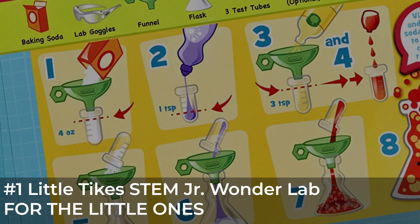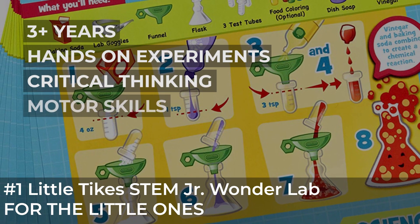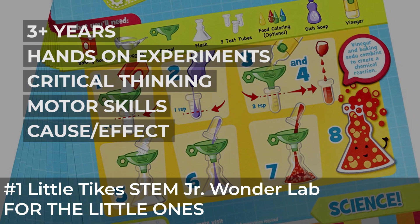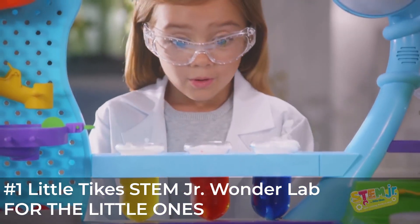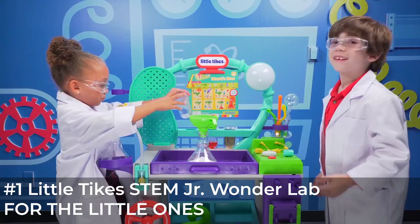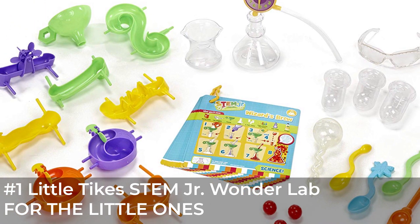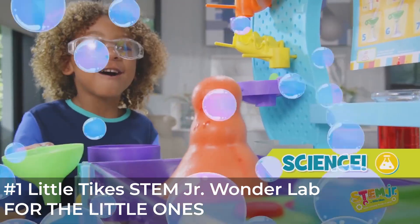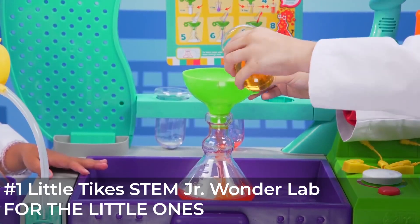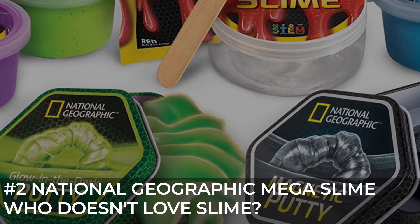First on our list is the Little Tikes STEM Junior Wonder Lab. This STEM station is perfect for toddlers up to six years old or even more. Some experiments will need adult help, but older kids can do most by themselves. They can do more than 20 different hands-on experiments using common household ingredients, following printed instruction cards. It has 20 lab accessories so you don't need anything else, and the lab tray is removable for easy cleanup. They'll explore math, engineering, and chemistry — building a circuit, making a volcano, and fake snow. We love this product as it allows kids to explore themselves as well as letting parents and kids work together during experiments.